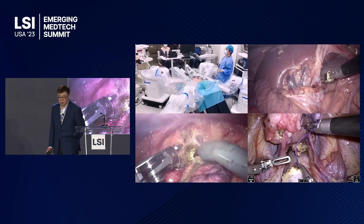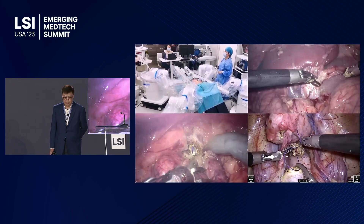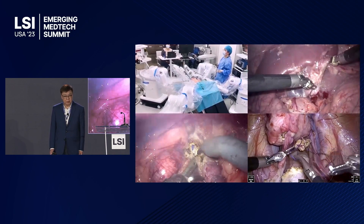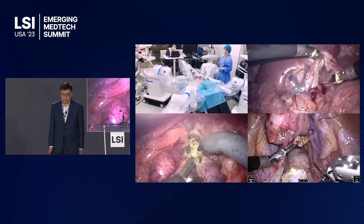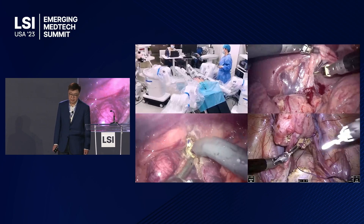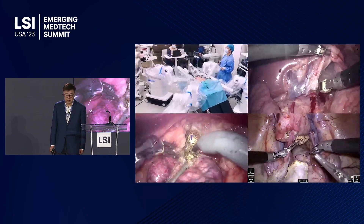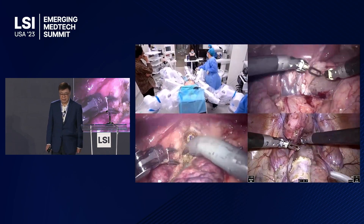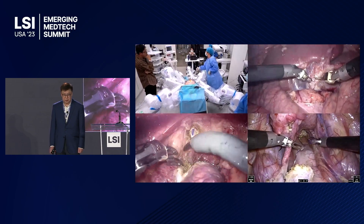This is actually three animal clinical trials that we have recently conducted. You see the system Carina in a typical operating room, roughly about 33 square meters. You see a procedure on the right which is nephrectomy, separating renal vessels. You also see the urethral cutting for prostatectomy, and to the bottom right is a vaginal stump suturing procedure that's performed.